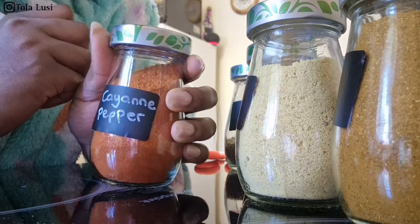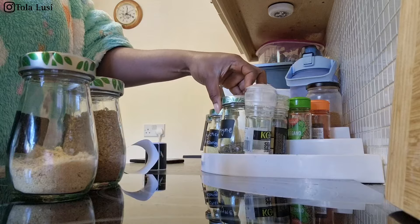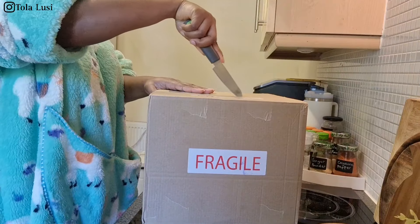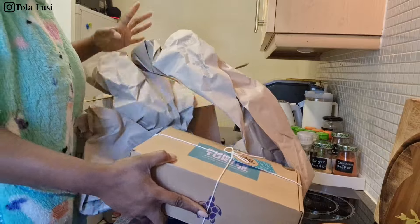I got this label set from Shein and it is so good — you can just clean it off with water and a wet rag and you're good to go. You can use it multiple times.